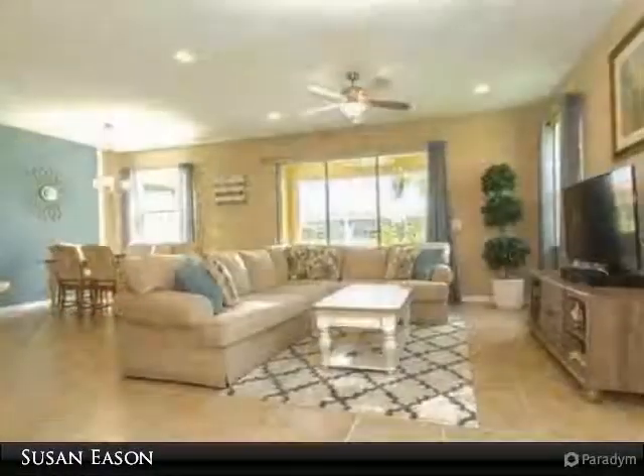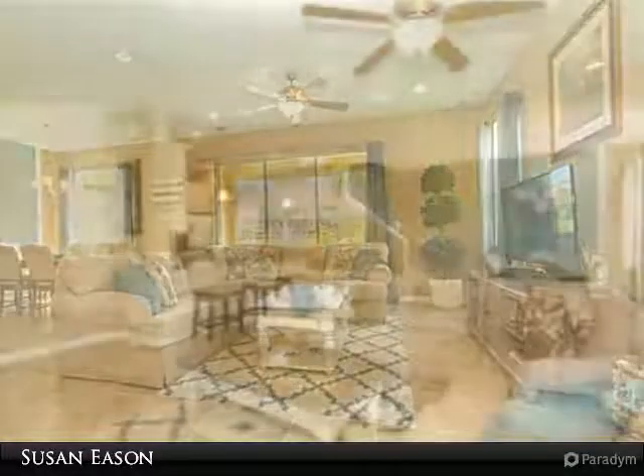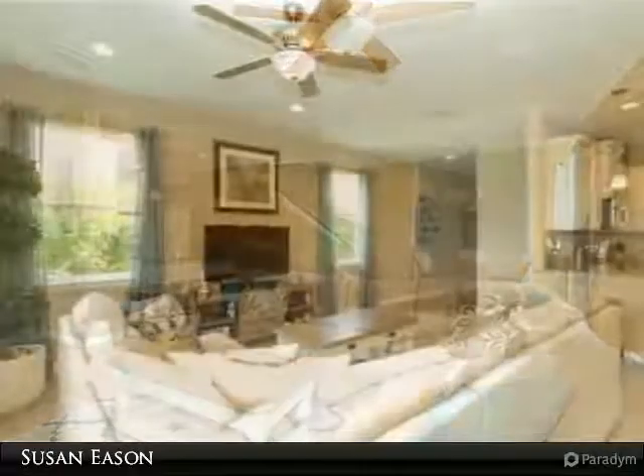Unlike the newer models being built, this home boasts 9-foot ceilings, more windows for natural light, and a larger lanai. Both screened-in lanais overlook a lake, both front and back. Perfectly situated on a corner lot right across from the beautiful community pool.